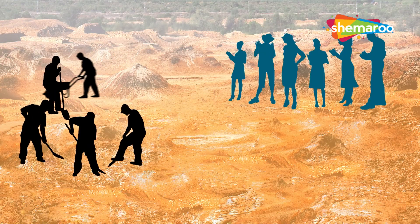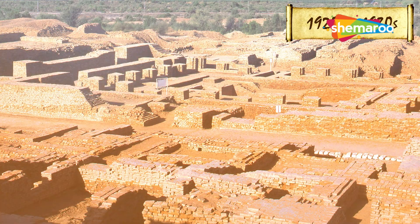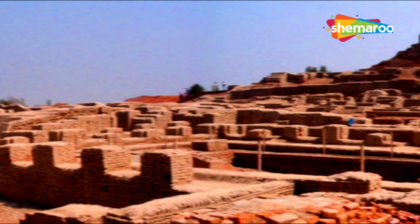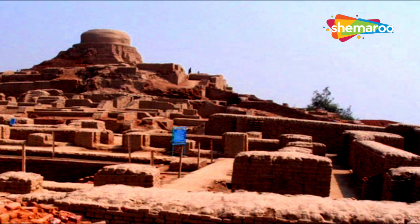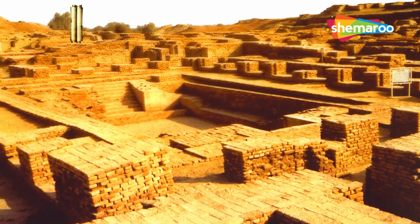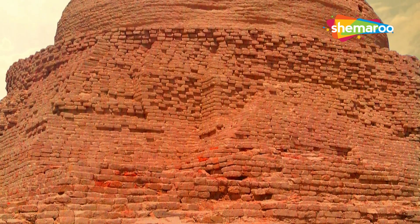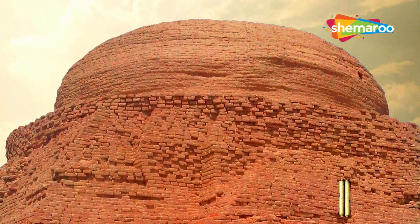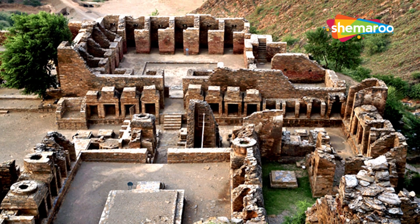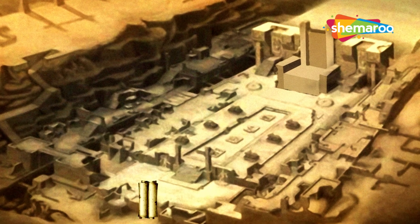Excavations continued throughout the 1920s and 1930s with several teams of excavators. What followed was spectacular — the remains of a full-fledged prominent city lost in time was excavated. The city of Mohenjo-daro was divided into two parts: the citadel and the lower town. The western end has the citadel, built on top of a mound of bricks almost 12 meters high. Several large buildings suggest this area was used for social, religious, and important administrative activities.